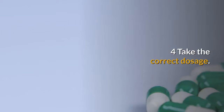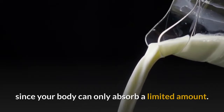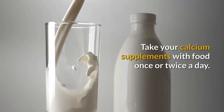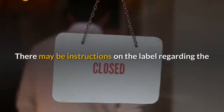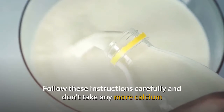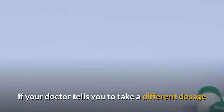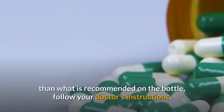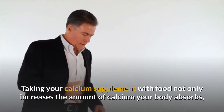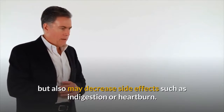Take the correct dosage. You want to take no more than 500 mg of calcium at a time, since your body can only absorb a limited amount. Take your calcium supplements with food once or twice a day. There may be instructions on the label regarding maximum amounts for people of different age groups — follow these instructions carefully. If your doctor tells you to take a different dosage than what is recommended on the bottle, follow your doctor's instructions. Taking your calcium supplement with food not only increases absorption but also may decrease side effects such as indigestion or heartburn.